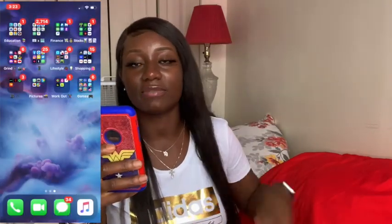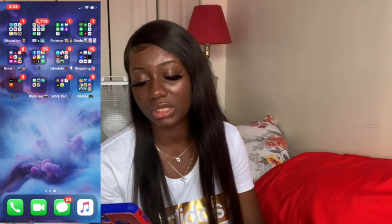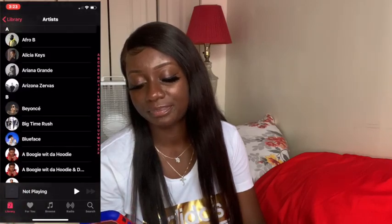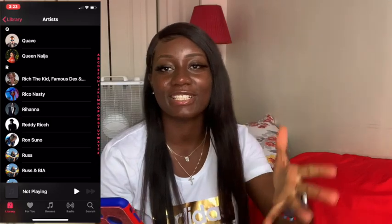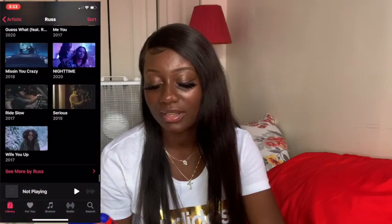These are the bottom dock apps — Phone, FaceTime, Messages, and Music. In Music, I may have a lot of artists in there, but honestly the only person I listen to is Russ. That's all I listen to — Russ.